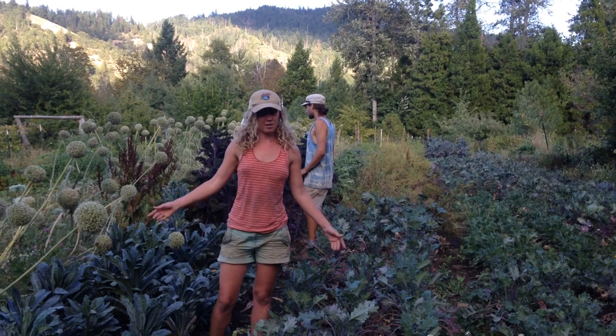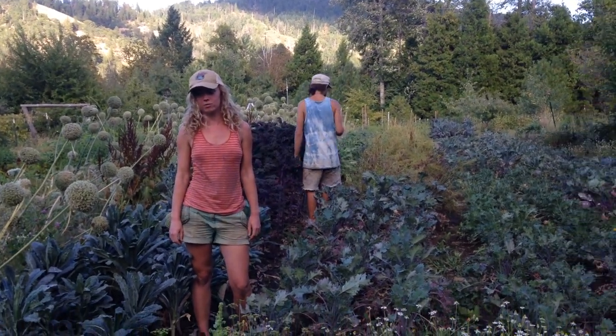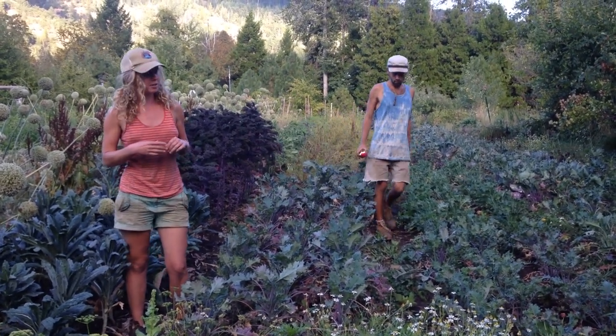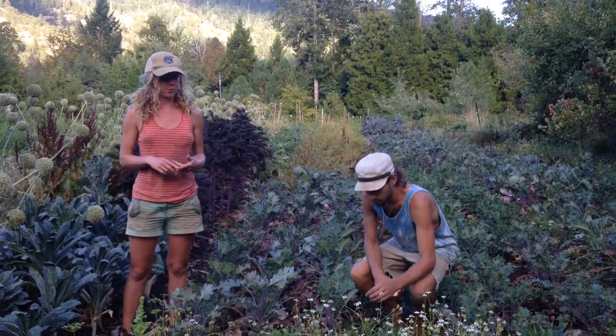Howdy everyone! So this is our kale trial. We're growing 19 different varieties here — all the varieties of kale that we sell in our catalog. Part of that is a curiosity as to what exactly it is that we're distributing and if we actually need to sell all those varieties.